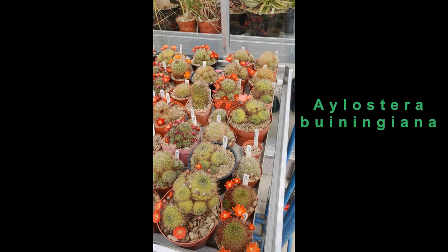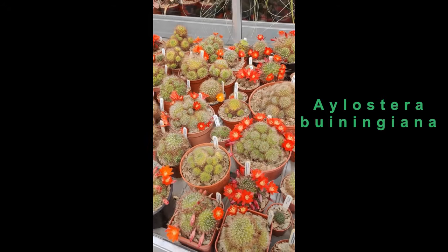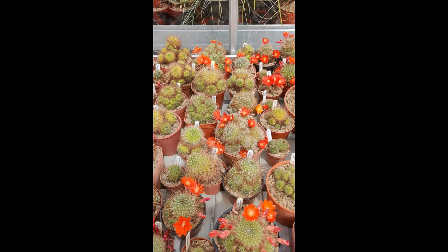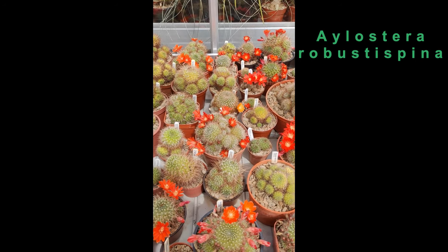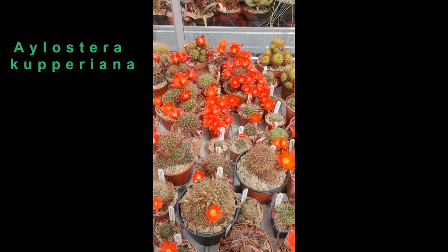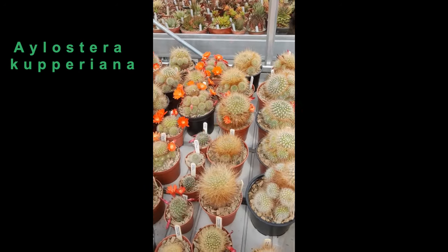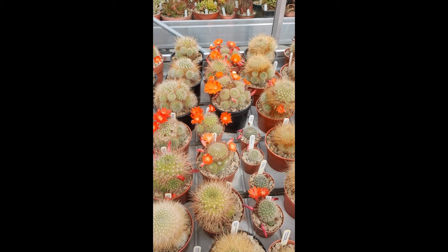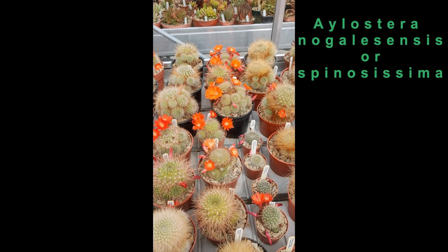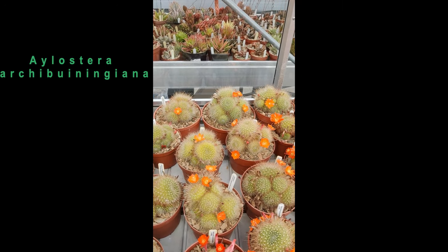The one with the very pink flower there is Ilostera biningiana. There's a whole set of forms here which are basically Ilostera robusti spina and closely related plants. Moving on, there's Ilostera cuporiana. And then I'm not quite sure what to call this — there's Nogalensis perhaps, or Spinae sissima.